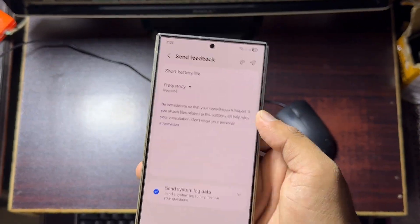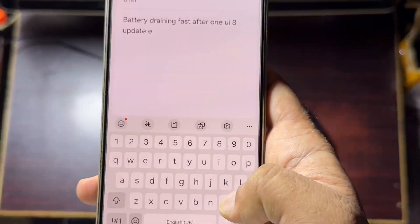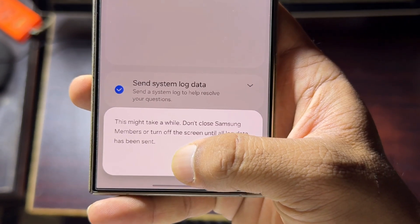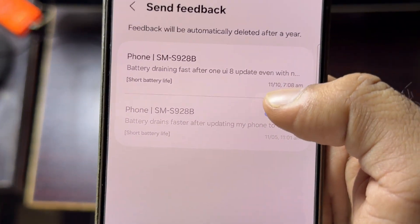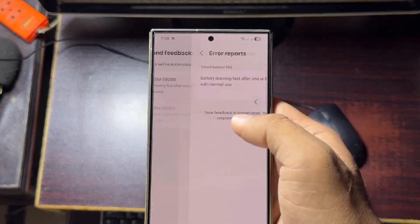Write your issue — for example, battery draining quickly after the One UI 8 update, or mention the specific update that caused it. Once you submit it, you'll see a message saying that log files are being sent. Don't turn off your screen or close the app until that's done. Samsung's technical team will be aware of your issue and they might fix it in the next update. Without reporting, they might not even know there's a problem.